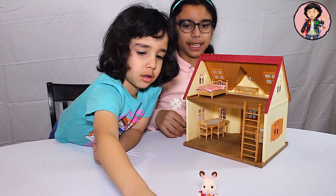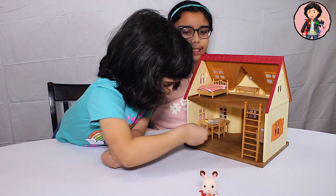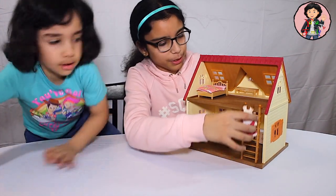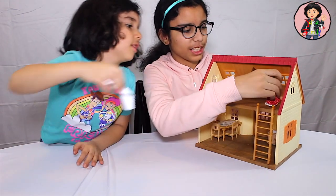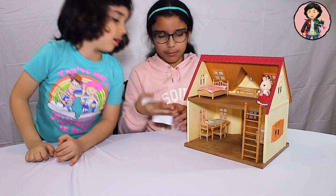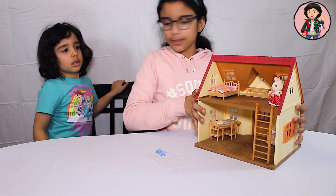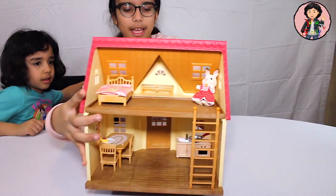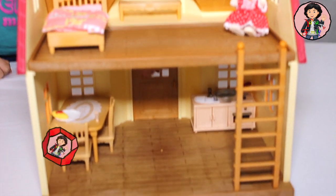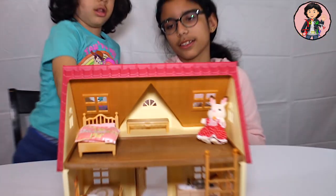Now we're going to put the table up there and the food, so let's put that on the table so they can eat. We can't forget about the little person — we're going to put her over here. He's going to stay up here. So this is how the house looks like. Do we get the other ones? Right now, this is how the house looks like with all the furniture.